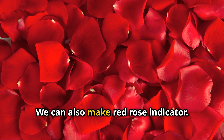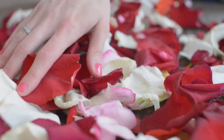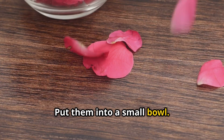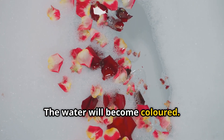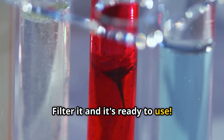We can also make a red rose indicator — this is another fun activity. Collect some fresh red rose petals and put them into a small bowl. Add some warm water carefully and keep the petals soaked for some time. The water will become coloured. Filter it and it's ready to use.